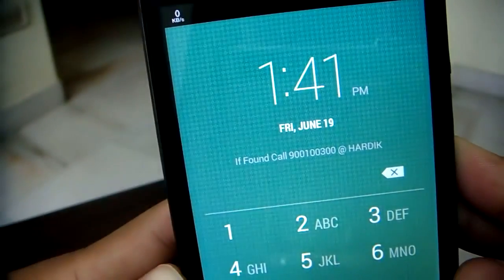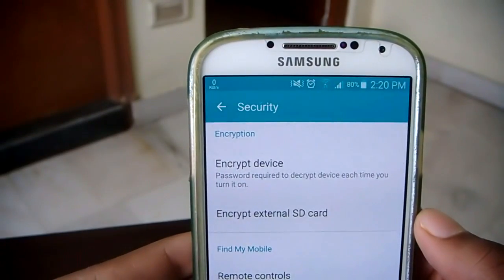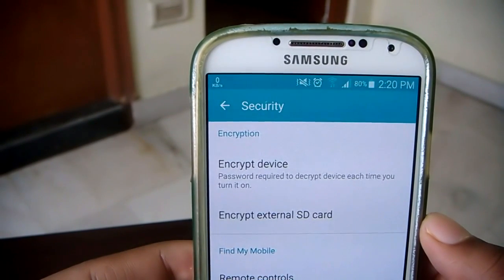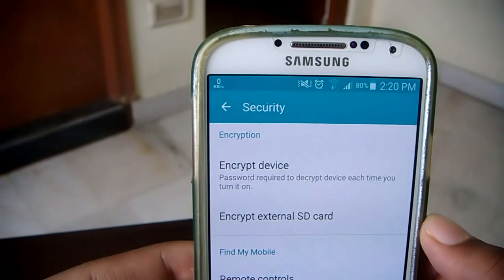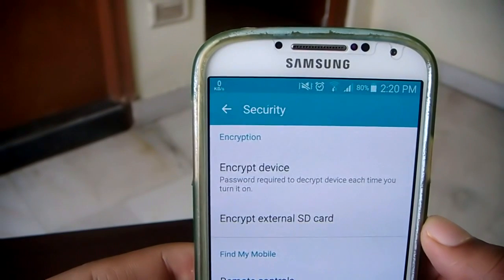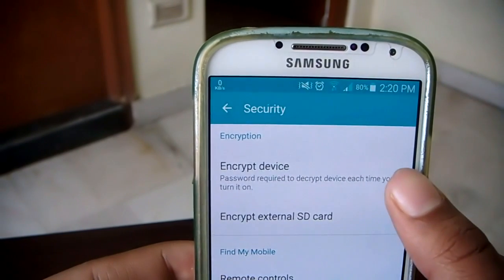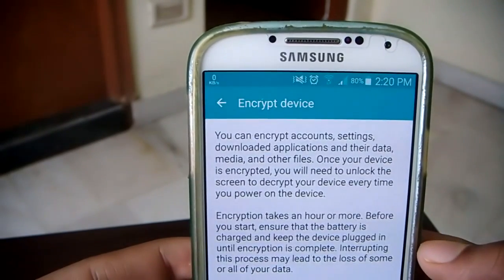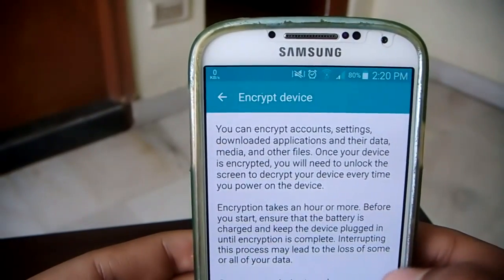The second on-device tip is to encrypt your phone. If you're worried about your data being stolen or have sensitive data on your device, encryption means password-protecting your entire data. If someone gets access to your phone and tries to retrieve your data, they will need a password — without it, the data is useless. This option can also be found under the Security tab.